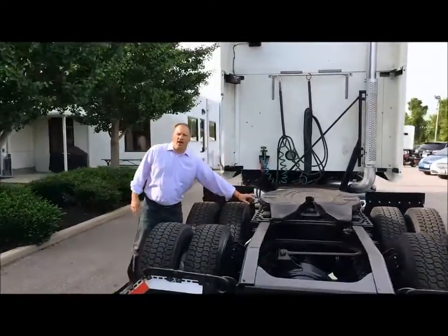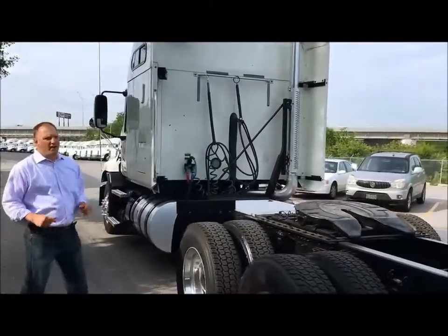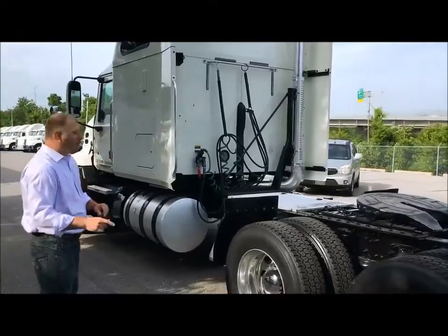We've got a 32-inch air slide fifth wheel — reefer, dry van, flatbed — you name it, this can handle the whole deal.